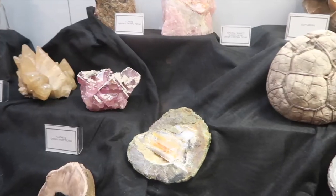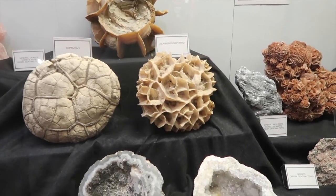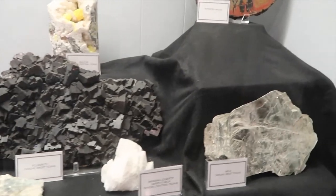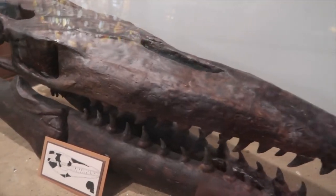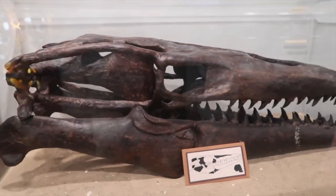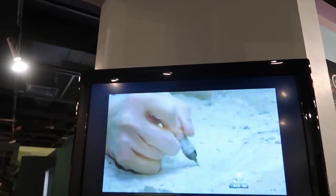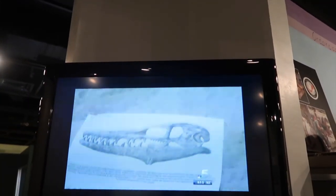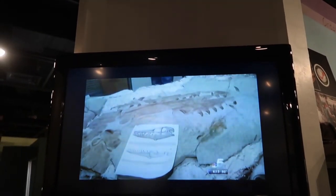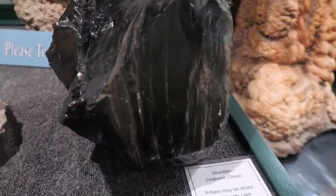Big old crystals, some rose quartz back there. Really cool — this is all stuff you find in Texas, so start digging. A Tylosaur head — imagine getting bit by that, no thanks. This is the mosasaurus, nearly 50 feet long and weighing as much as a school bus. This creature was coming to North Texas 75 million years ago, a time when part of the state was underwater. These giant volcanic glass — wow.